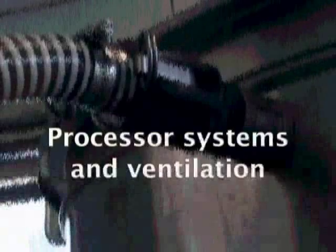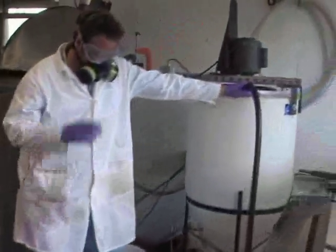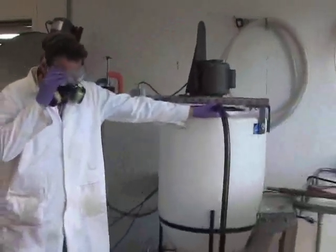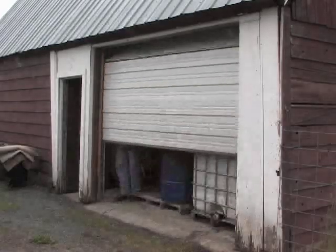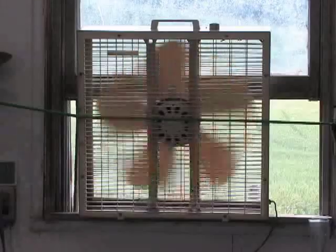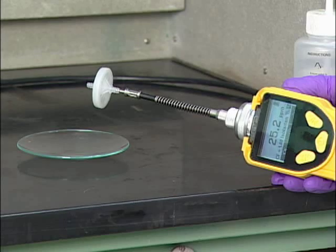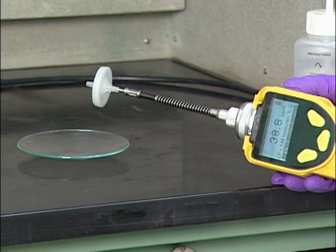Since fumes in biodiesel production pose serious health threats and extreme fire hazards, simply put, a closed processing system is best. This means closed containers connected with pipes to transfer materials. Ventilation is important. Methanol vapors are heavier than air and will collect along the floor if the workplace doesn't have good ventilation. Meters are available that measure vapor levels and alert you when safe levels are exceeded.